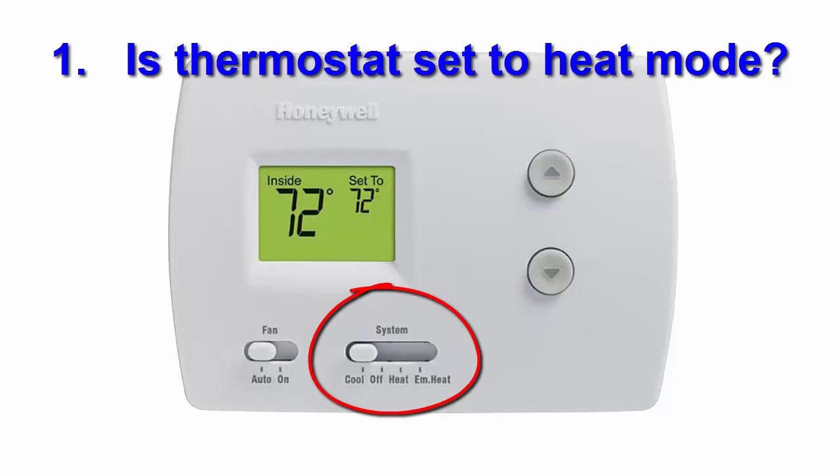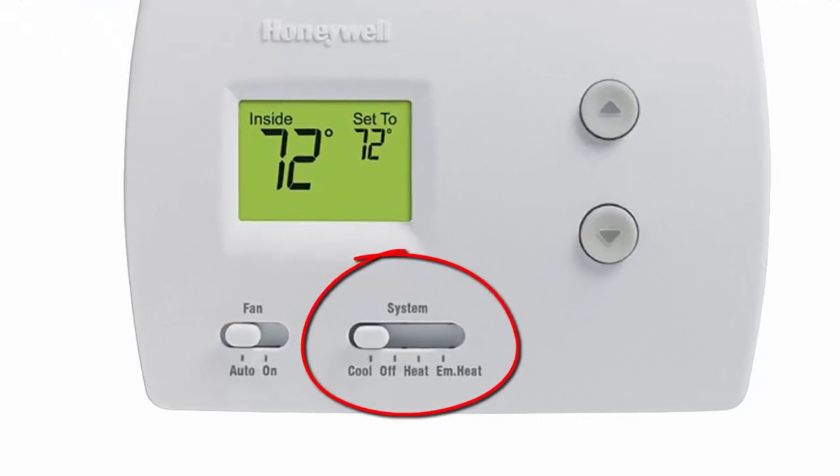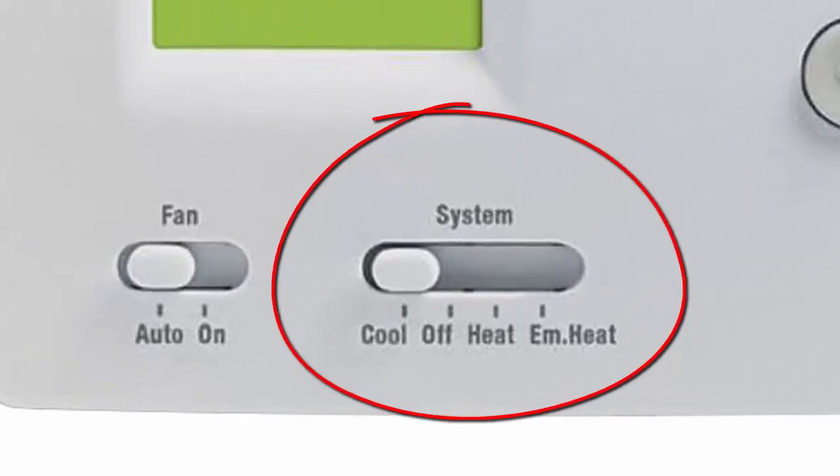Number one, the thermostat might be turned to heat mode. Switch it back to cool and you're good to go.